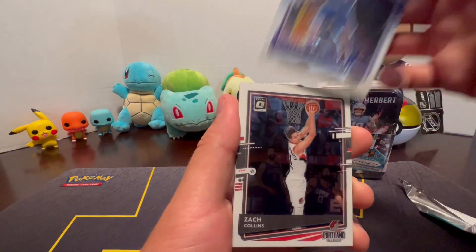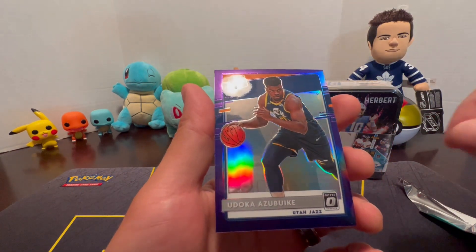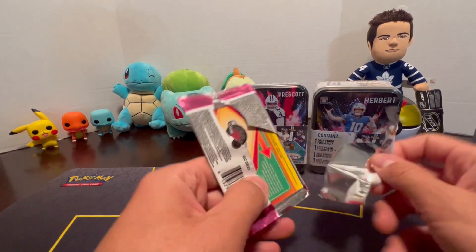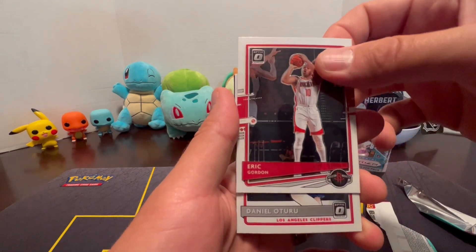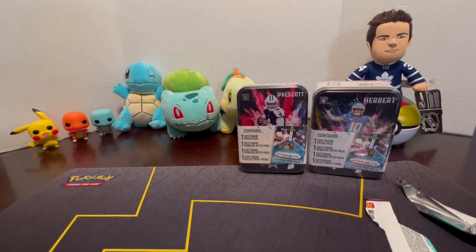From the Optic packs: De'Aaron Fox, Zach Collins, a Rated Rookie Jalen Smith, Udoka Azubuike, Joe Ingles, Eric Gordon, Daniel Theis, a Rated Rookie, and an Express Lane John Wall. Let me show you a couple of the hits from those basketball tins: Express Lane John Wall, Express Lane Chris Paul, and the Zion Williamson T-Minus 3-2-1, plus Harry Giles III, Emergent Josh Green Rookie, and Kyle Lowry.